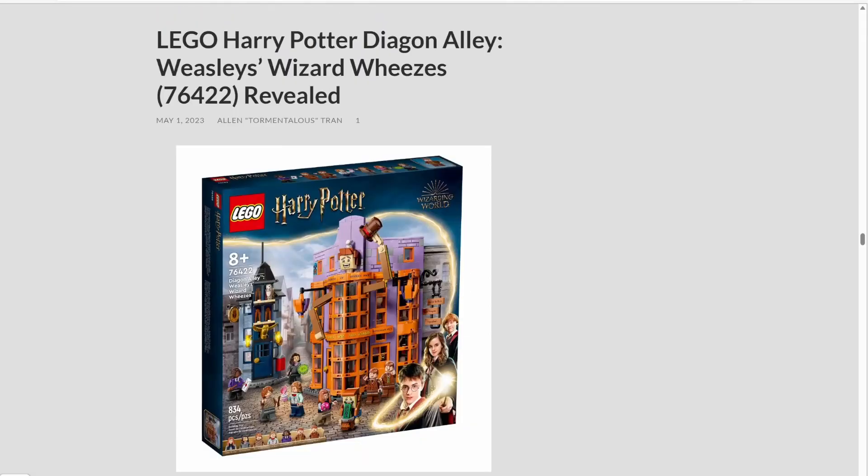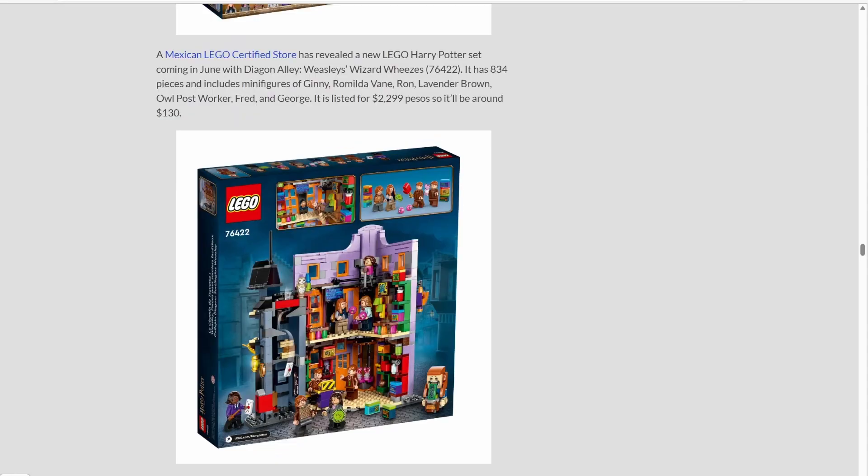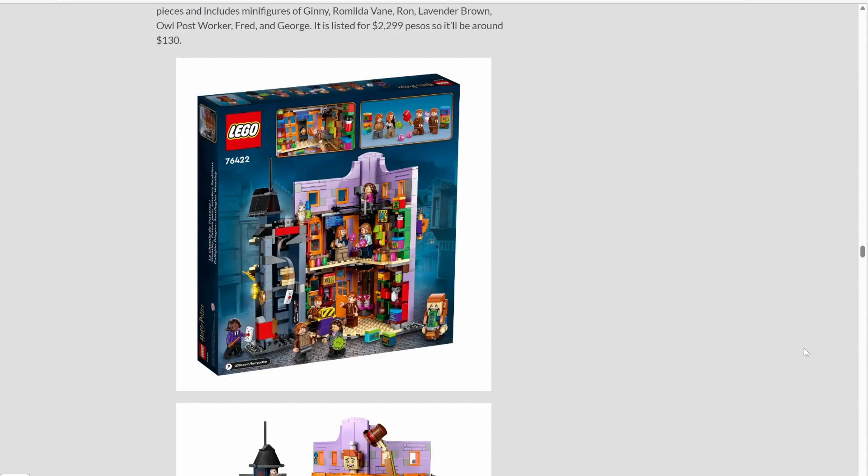Next up for LEGO Harry Potter, we have the reveal of set number 76422, Diagon Alley: Weasley's Wizard Wheezes — that's a tongue twister. We did get a Diagon Alley set a little while back, so I'm guessing this set would be a good add-on. It's set to retail around $130 and has 834 pieces, and will probably be releasing August 1st.